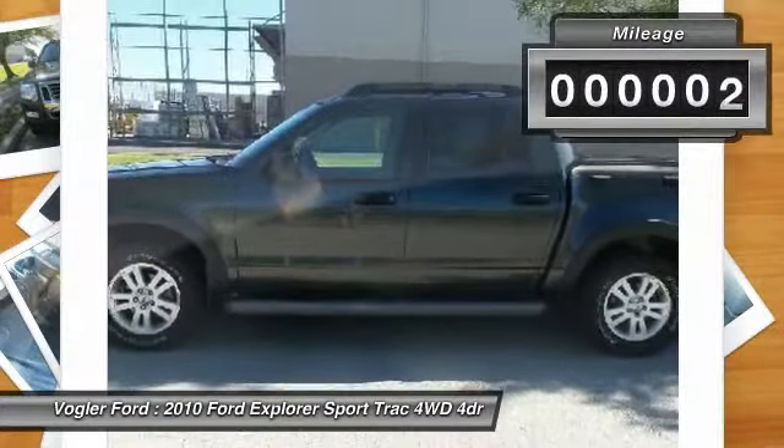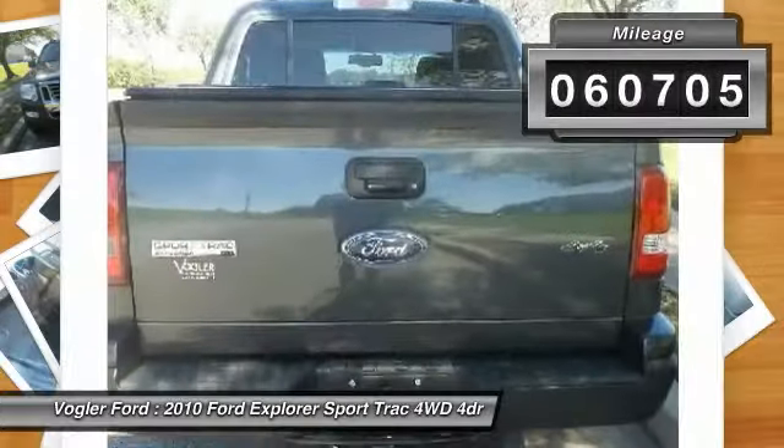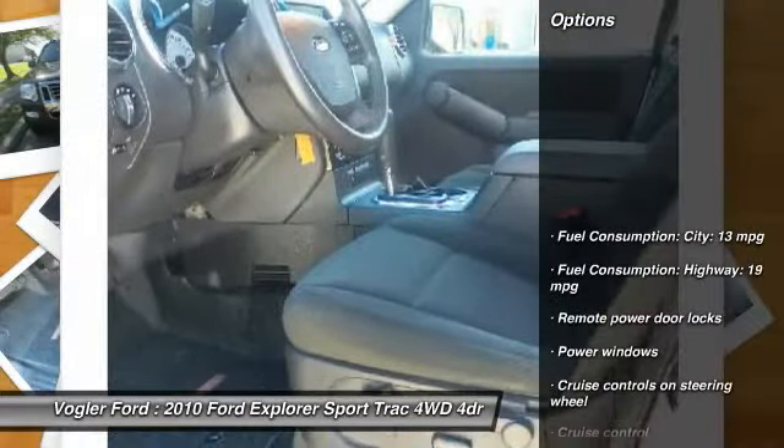This small pickup comes with power windows and locks, CD/MP3 player, and a power sliding rear window.